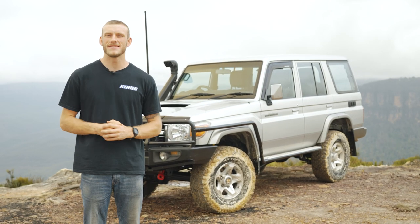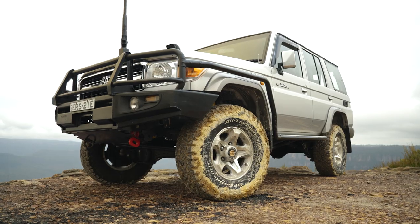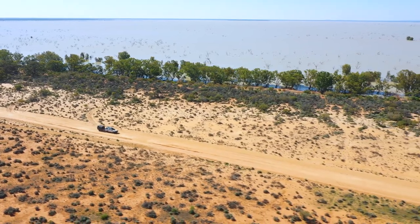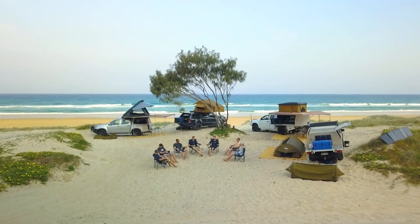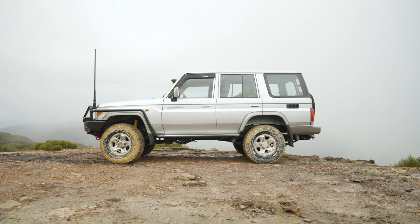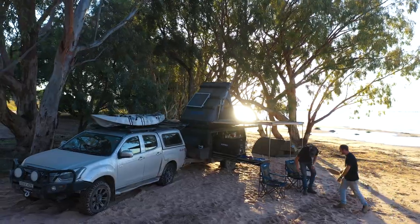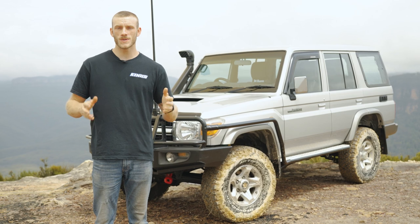So why a 76 series? Well, we had a couple of reasons for that. We had a very specific criteria that we had to meet for the new rig, because we're spending a lot of our time out in the bush in some relatively remote places — anywhere from the beach all the way down to the snow in the Vic high country and out to the Simpson Desert — so we really needed a car that could take us to remote locations and that we could rely on, especially when we're out in the middle of nowhere testing our products.